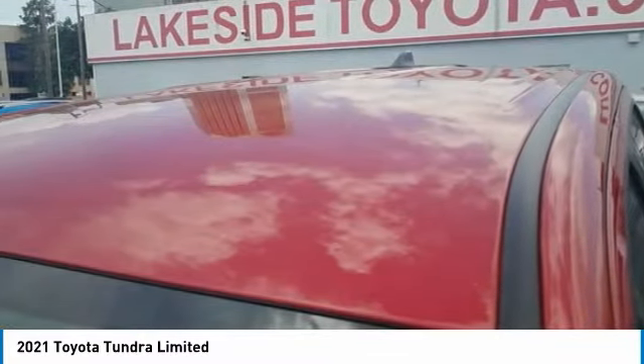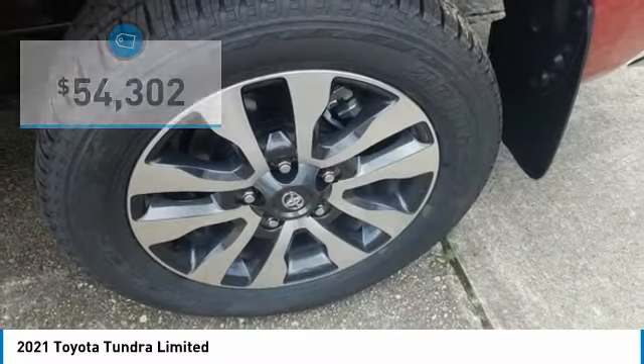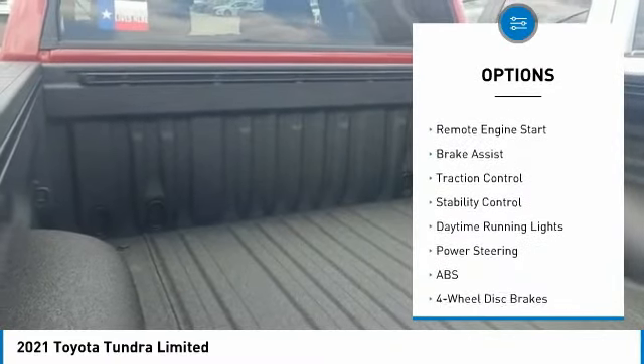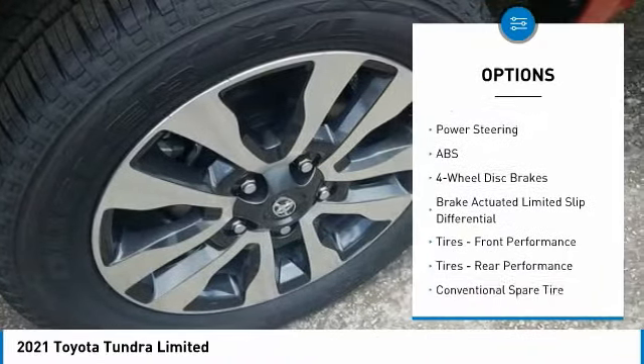The Tundra is the perfect mix of power and efficiency and is priced below $55,000. Great options include four-wheel drive, tire pressure monitor, tow hitch, heated mirrors, aluminum wheels, remote engine start, and brake assist.